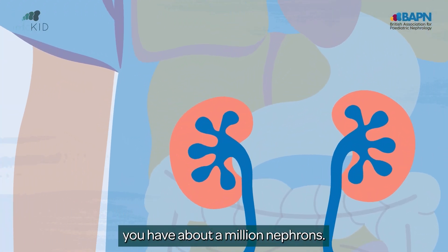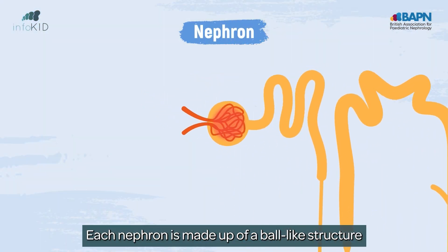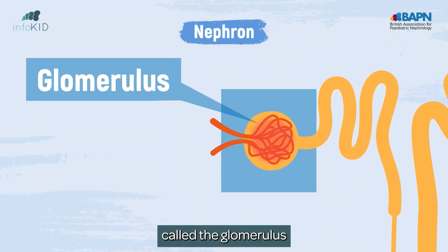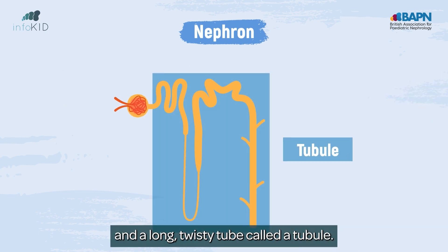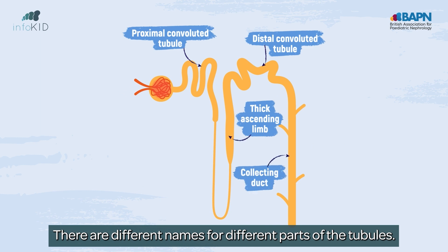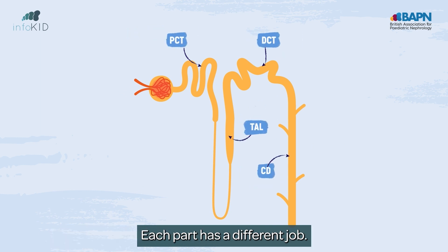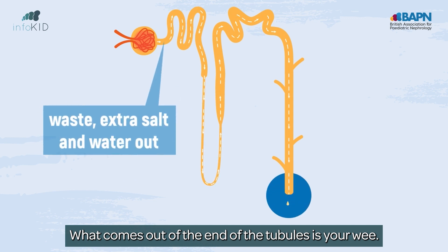In your kidneys you have about a million nephrons. Each nephron is made up of a ball-like structure called the glomerulus and a long twisty tube called a tubule. There are different names for different parts of the tubules, and each part has a different job. What comes out of the end of the tubules is your wee.